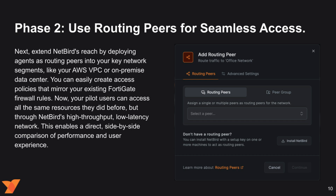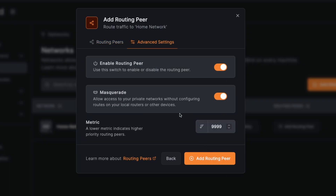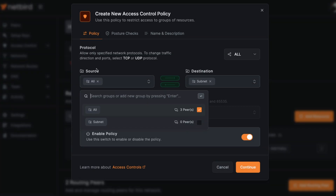Phase 2: use Routing Peers for seamless access. Extend NetBird's reach by deploying agents as Routing Peers into your key network segments, like your AWS VPCs or on-premise data centers. You can eliminate your external attack surface by keeping all inbound ports closed, while NetBird's advanced NAT traversal handles the complex networking behind the scenes to maintain seamless connectivity. Now your pilot users can access all the same resources they did before, but through NetBird's high-throughput, low-latency network — enabling a direct side-by-side comparison of performance and user experience.